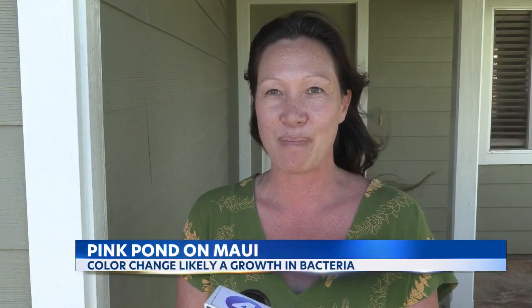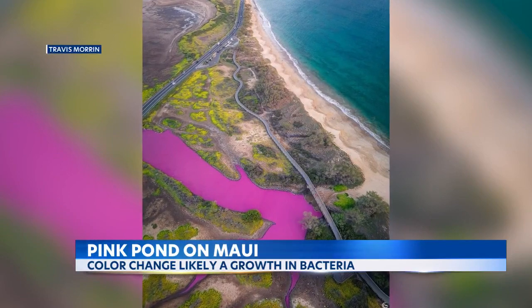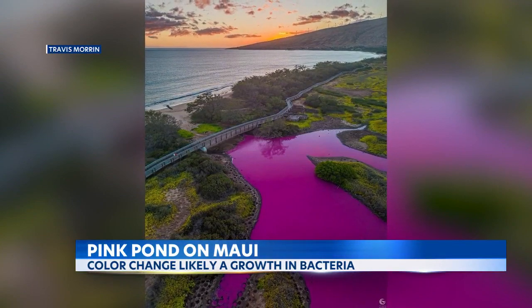One resident noticed the pink water while flying in from Oahu on Tuesday night and had never seen that before. Here's a bird's eye view of the seemingly Barbie-pink colored water at Kealia Pond National Wildlife Refuge, which ignited a flurry on Instagram.